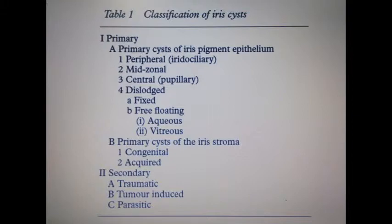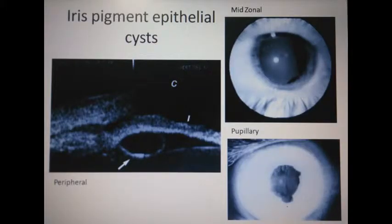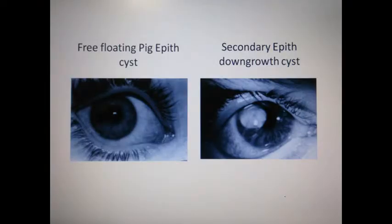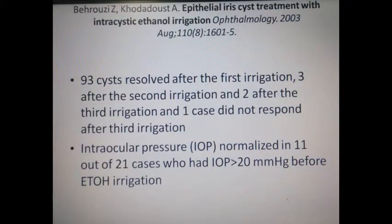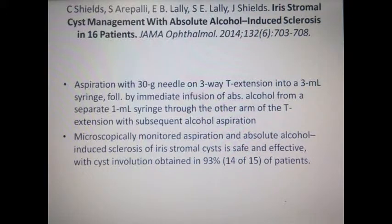On review of literature, a classification of iris cysts was found to be of primary and secondary types, which could be managed either with total excision with or without iridocyclectomy, or intracystic ethanol irrigation and alcohol-induced sclerosis.